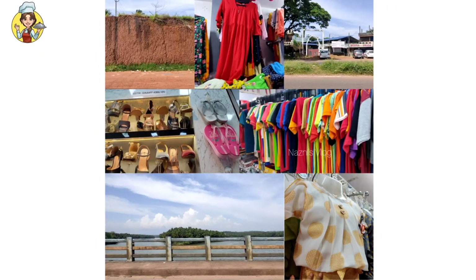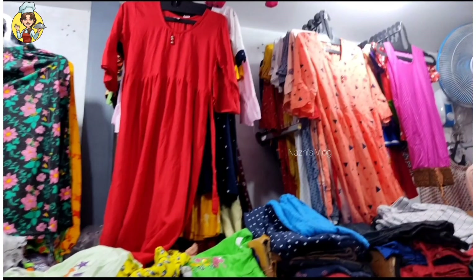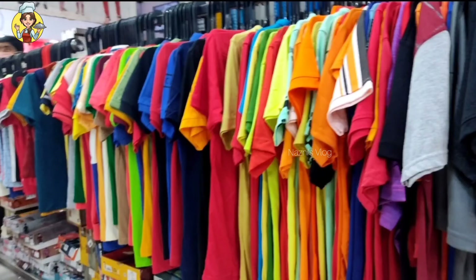Welcome to my channel. This video may be a shopping vlog. I am not sure about it — we are here at the top of our vlogging spot.